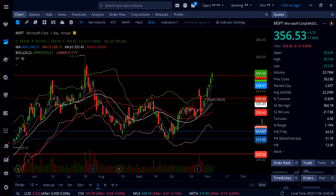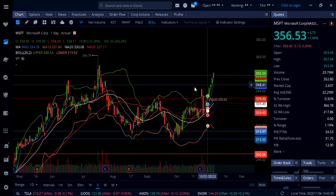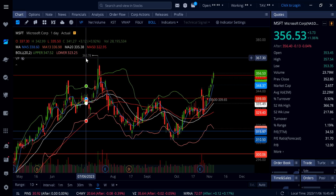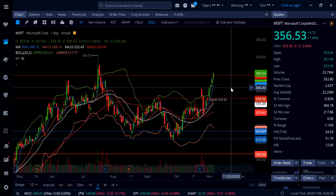If this move continues to the upside and 355 can hold, we have blue sky above and could see a fresh new all-time high, or at least a retest of the all-time high at 366.78 on Microsoft. But wait for a pullback — this one is definitely due for a pullback.